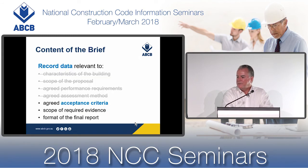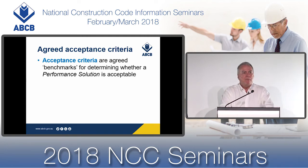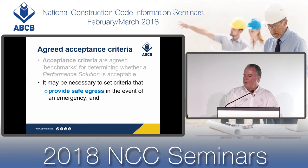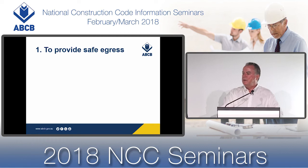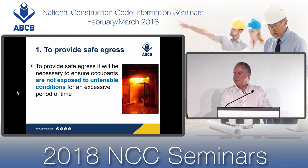Let's move on to the next category of the brief: agreed acceptance criteria. Acceptance criteria are agreed benchmarks for determining whether a performance solution is acceptable. It may be necessary to set criteria that provide safe egress in the event of an emergency and avoid the spread of fire between buildings. For our case study, it may be necessary to ensure occupants are not exposed to untenable conditions for an acceptable period of time.